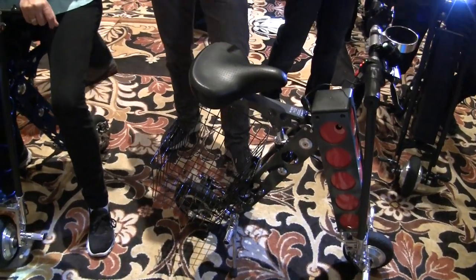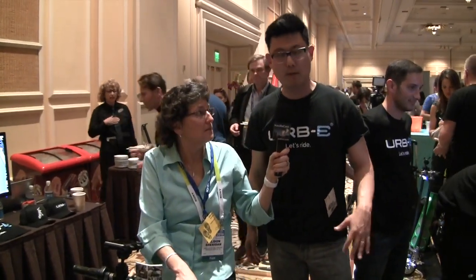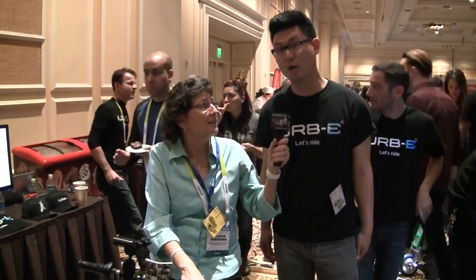It's perfect on the train, on a bus — perfect for using public transportation and not having to use your car. I was thinking this would be great in New York. It's been huge in New York.